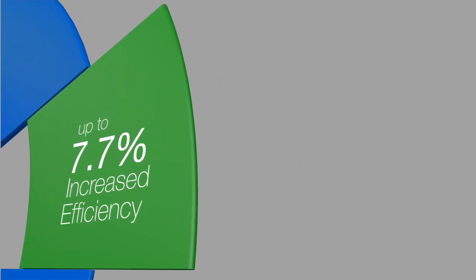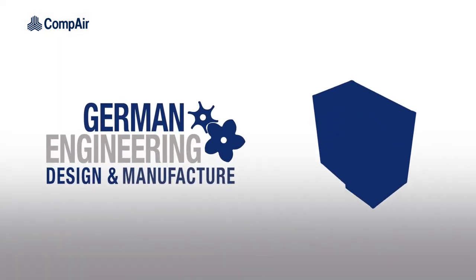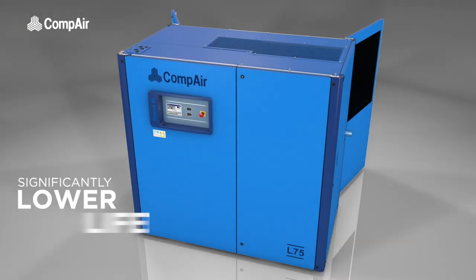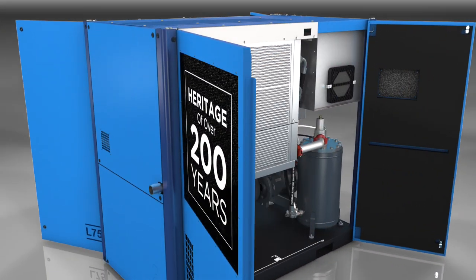With up to a 7.7% increase in efficiency and the build quality and reliability you'd expect from a German-designed, engineered and manufactured compressor, the L55-75 delivers both significantly lower lifetime costs and the peace of mind you'd expect from a company with a heritage of over 200 years.